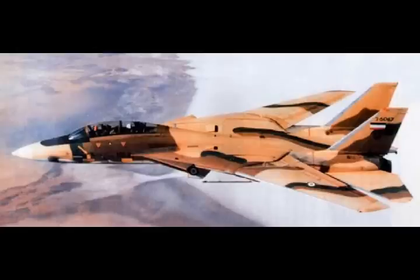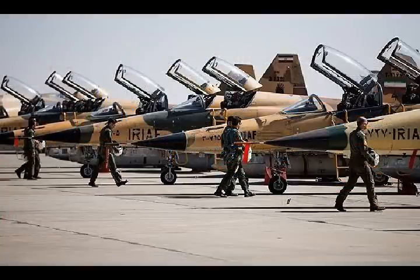Additionally, Iran had purchased 714 Hughes — now Raytheon — AIM-54A Phoenix long-range semi-active radar-guided air-to-air missiles, which have a range of 100 nautical miles.